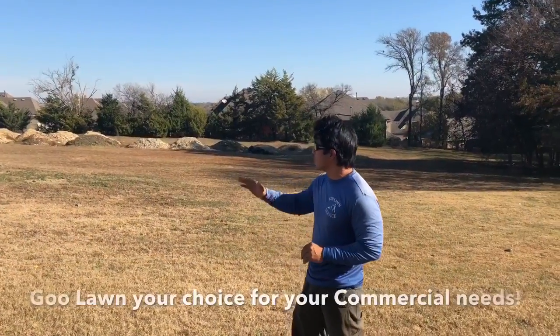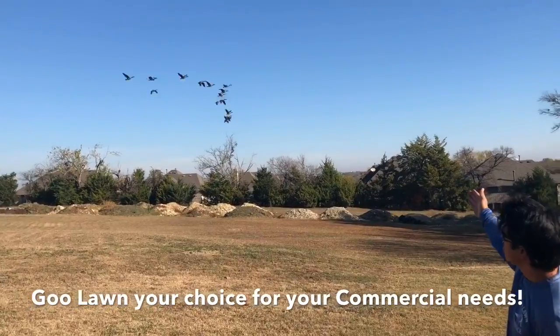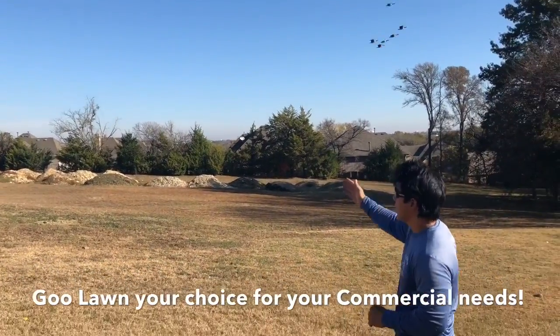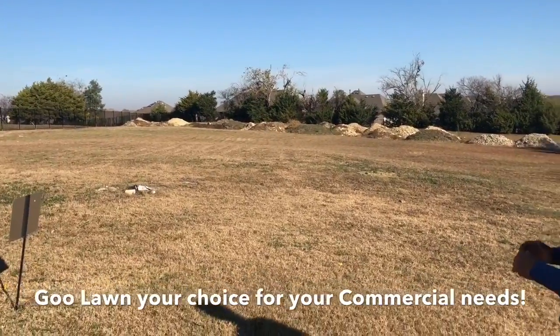It's a bright early morning and you can see birds are flying out to welcome us. We actually just got done maintaining this investment commercial lot — well over two acres — getting ready to get developed.